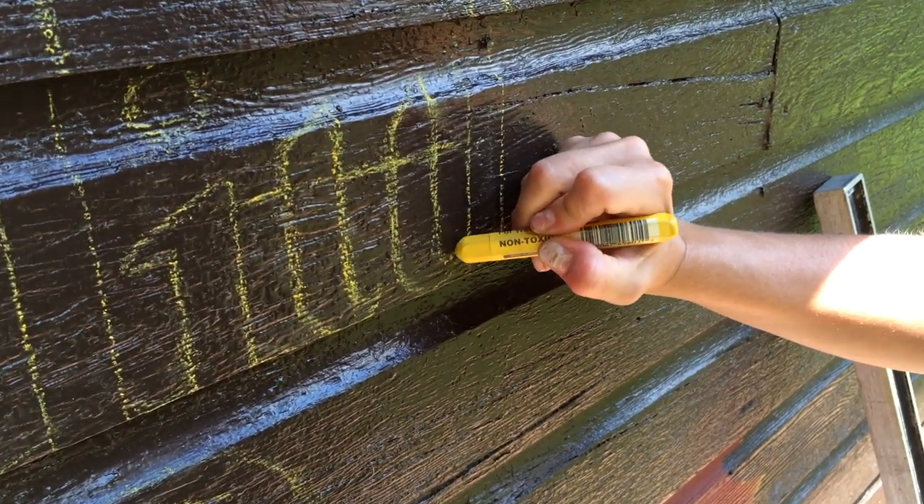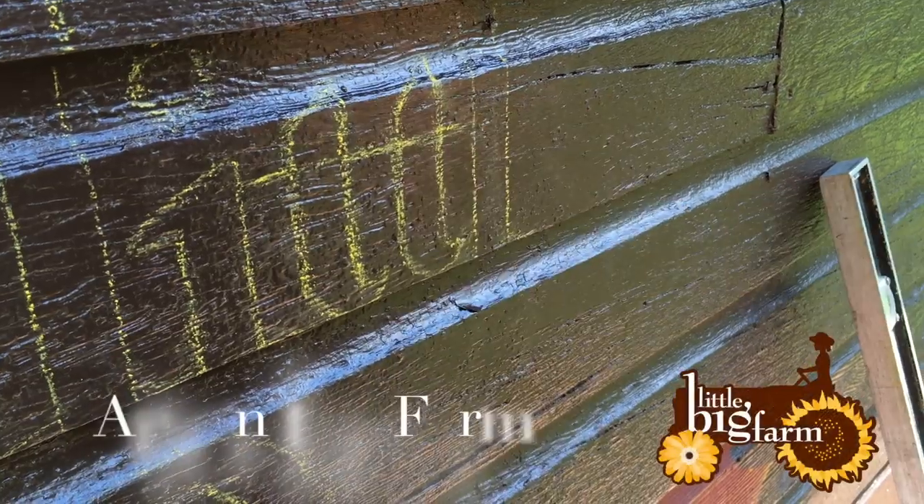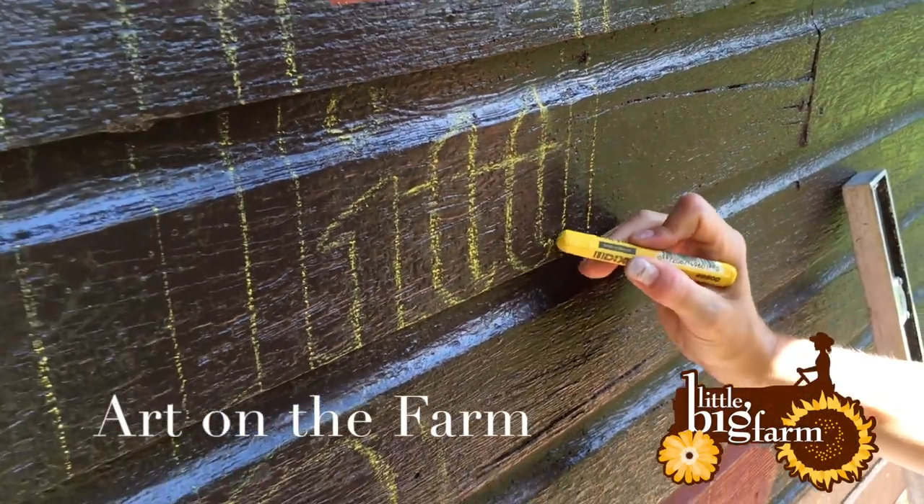Hi, this is Kevin and this is Patti and I'm Gina, Trish. Today we're going to talk a little bit about art on the farm.